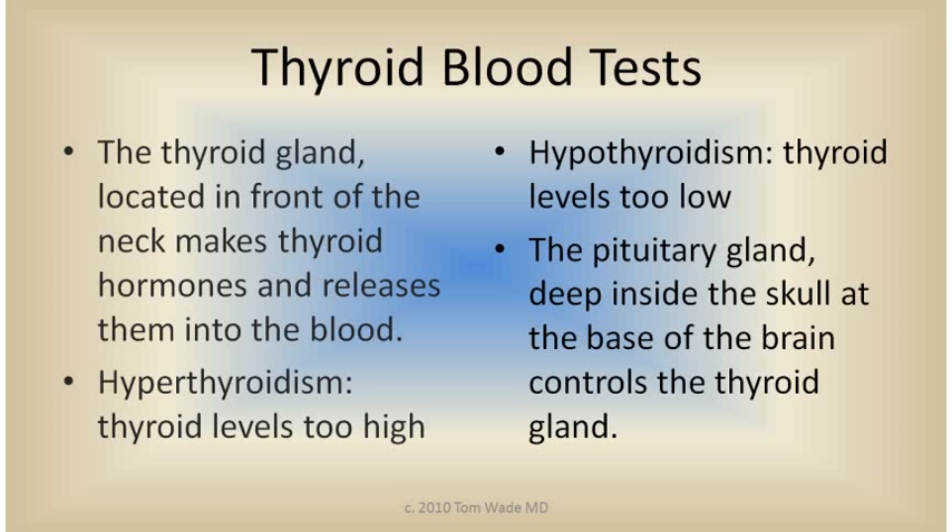Hyperthyroidism means that the thyroid hormone levels are too high. Hypothyroidism means that the thyroid hormone blood levels are too low. The pituitary gland is located deep inside the skull at the base of the brain. The pituitary gland tells the thyroid gland how much thyroid hormone to release into the bloodstream.